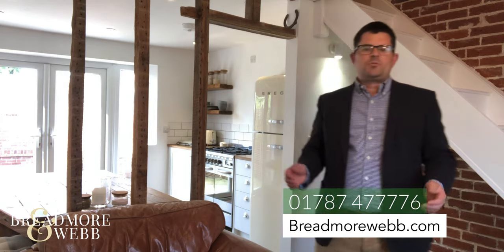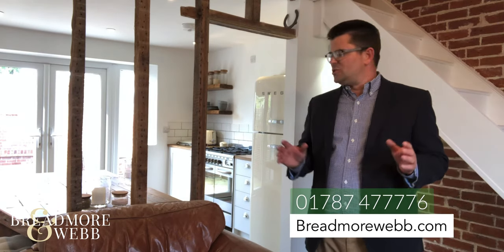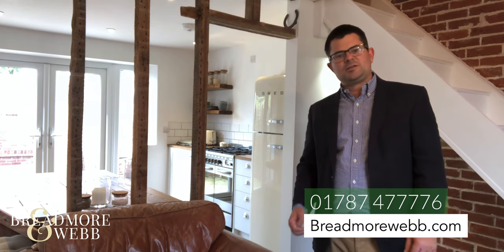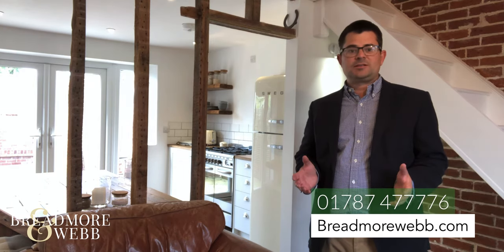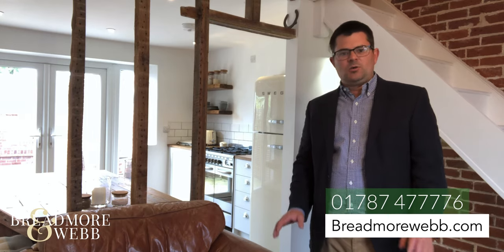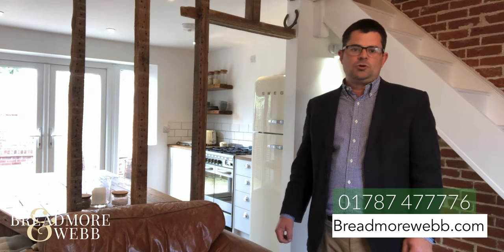I hope you enjoyed this quick look around this unique property. If you would like more information, or if you would like to have a view in person, please feel free to contact us on 01787 47776, or there's more information at www.wordmoreweb.com.